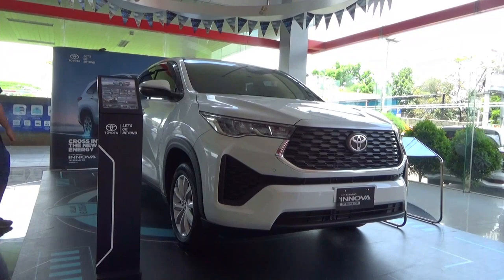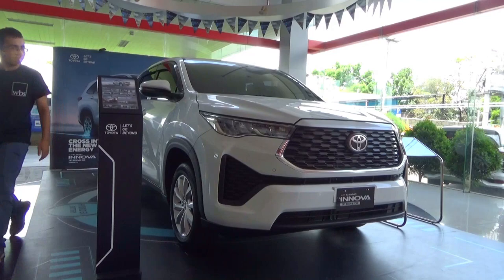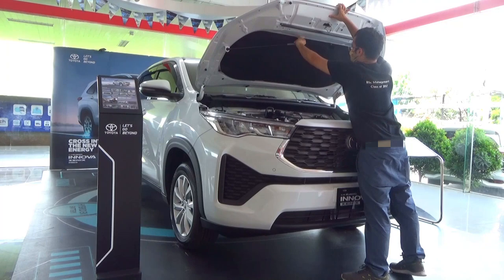For engines, the Kijang Innova Zenix comes with two choices: a regular petrol or an electrified petrol, known as the hybrid. Unfortunately there are zero Innova hybrid units in this showroom. For this video it's the Innova V petrol, but hopefully a video on the Innova hybrid will follow.